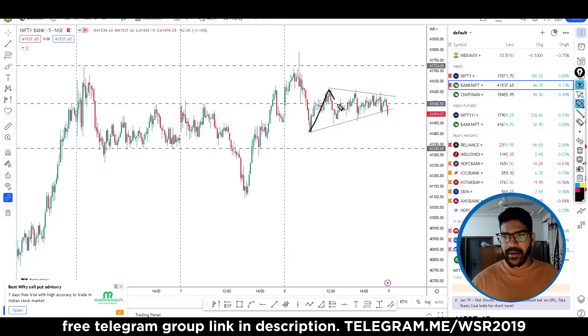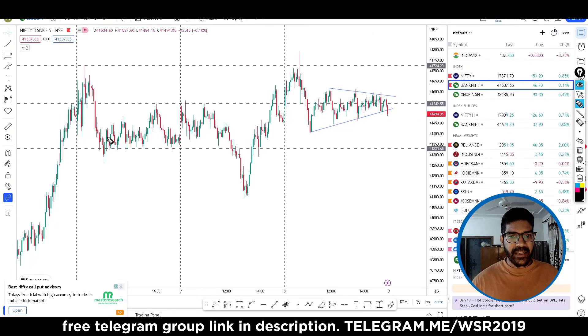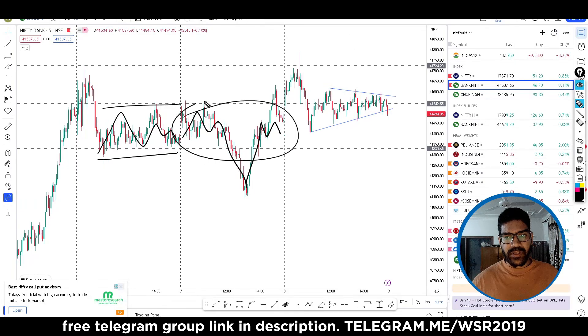After that, the market is sideways. And what is the market doing here? It's called a contraction pattern. This means that the space is now reduced, and the market is going to explode. Now you can see here, the market is contracted — it's down here, then it's in the range.